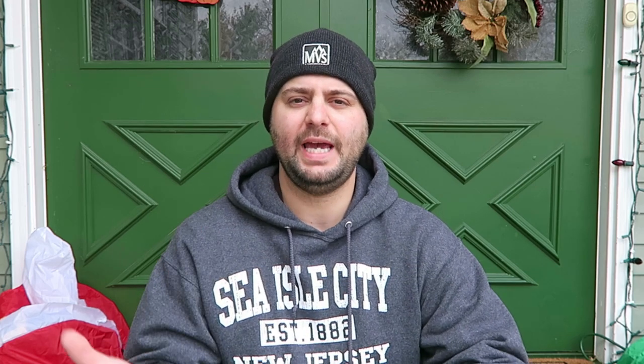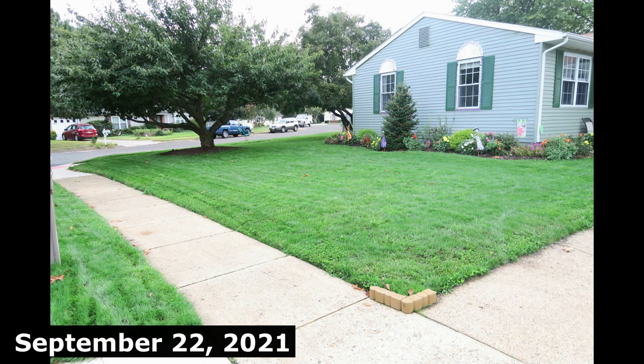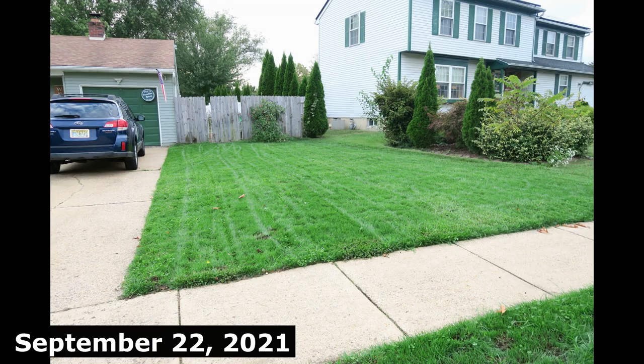Fifteen days after my fall overseed, we threw down starter fertilizer again at the recommended rate of three pounds per 1,000, giving us another 0.36 pounds of N. Our soil temperatures were actually up to about 75 degrees, with highs in the 80s around 81 and lows about 64. The seed was just continuing to germinate and things were looking great going into that second application of starter fertilizer.